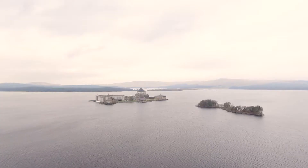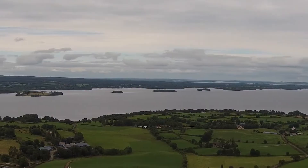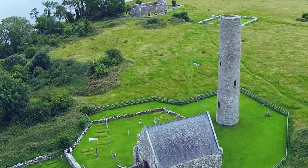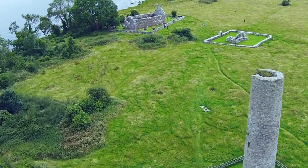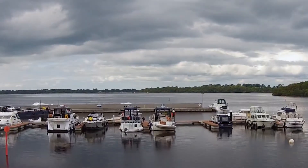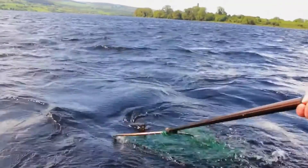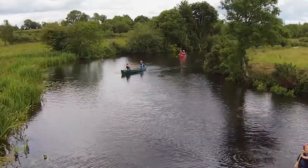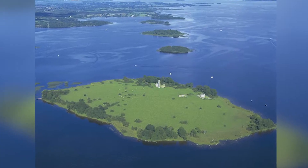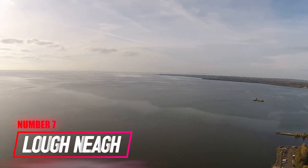Number 8: Loch Derg. It is Ireland's third largest lake, stretching through three counties of Clare, Tipperary, and Galway. Historically known as Loch Dergert, Loch Derg boasts a 179-kilometer shoreline dotted with lovely towns and villages. The surrounding Irish countryside gives the lake a picturesque view, making it the perfect place to spend your weekend. You can go hiking, cycling, and horseback riding around the lake, and on the water you can go sailing, canoeing, kayaking, windsurfing, water skiing, and wakeboarding. There are also quite a few castles and historic sites around Loch Derg, including the 17th-century Portumna Castle, Brian Boru's Fort, and Dromineer Castle. You don't want to miss a boat ride to Holy Island, home to one of the most famous monastic sites in Ireland.